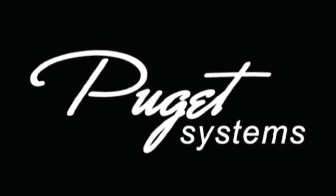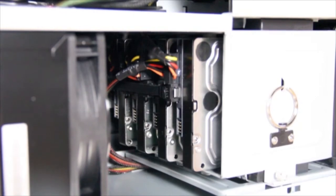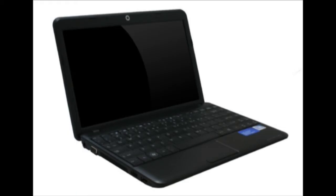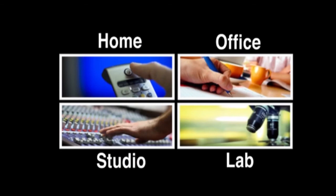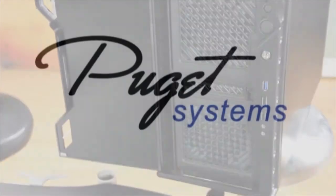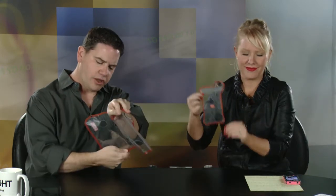We've got another segment coming up right after this, so please stay tuned. And we're back. In the second segment today, we're going to be looking at these little guys, which are from a company called the Joy Factory.